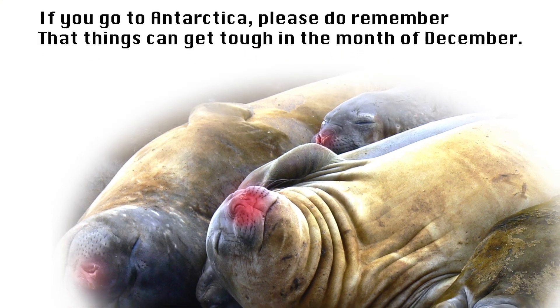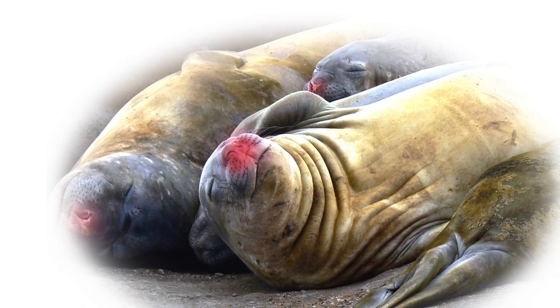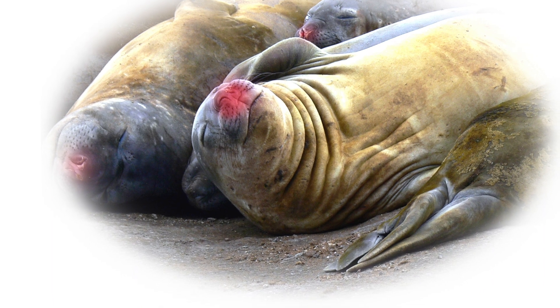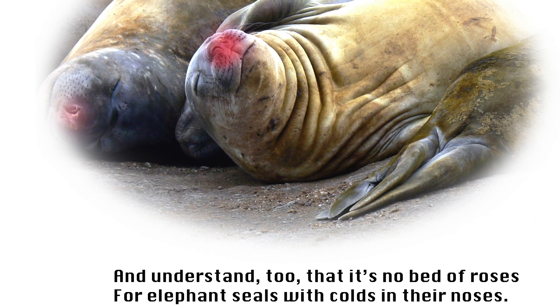If you go to Antarctica, please do remember that things can get tough in the month of December, and understand, too, that it's no bed of roses for elephant seals with colds in their noses.